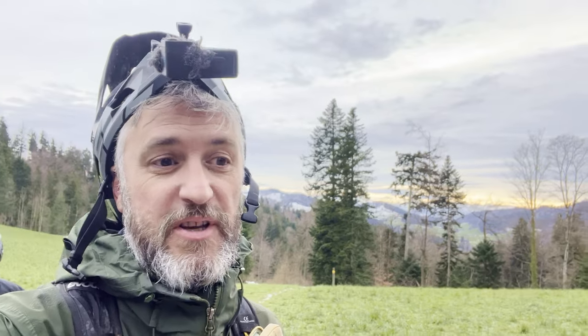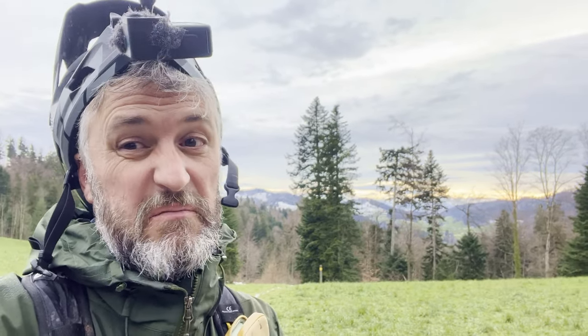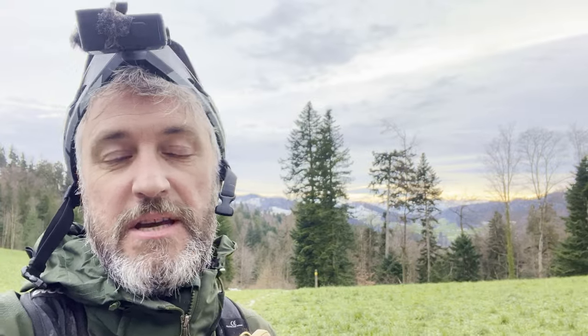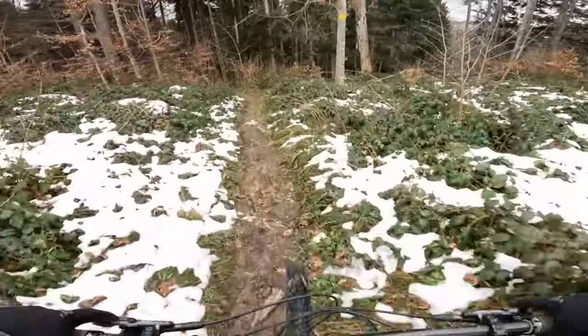Right, here we are at the top of the first trail. It's kind of fast and rooty. There's one slightly scary set of steps — we'll wait and see whether I ride that. And then the second half is pretty flowy. Let's go. Lead the boys out and see how damp this trail's gonna be.